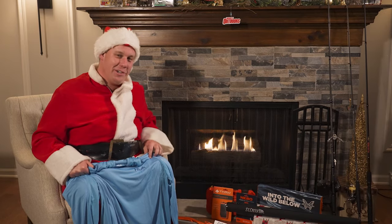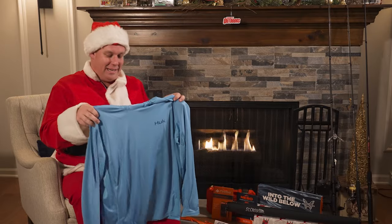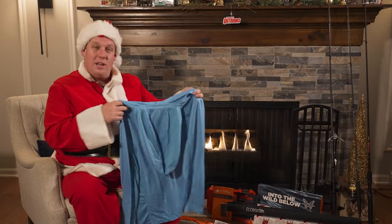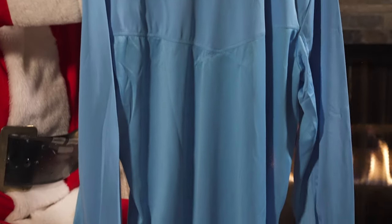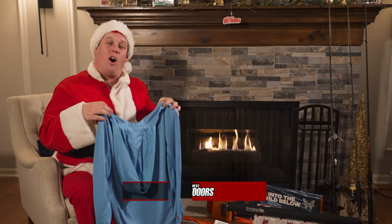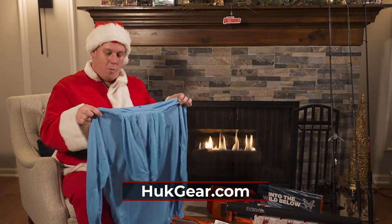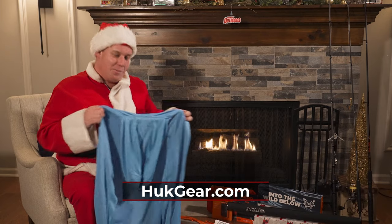No one likes opening a gift with socks or underwear in it, but clothes can be beneficial — especially when it's the Hook Sun Shirt. This comes with SPF 50 in it, it's got a hood on it, and the new upgraded Hook Sun Shirt has breathable sides and a breathable back. So you don't sweat, you stay cool, fish all day long from sun up to sun down when you're protected the correct way, and you'll feel comfortable and catch more fish.